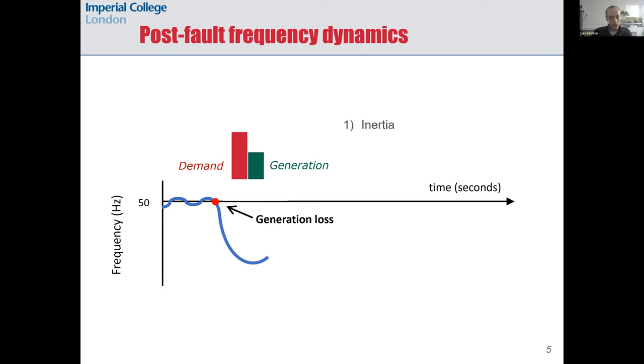What you can see is that the green bar for generation has increased, because some kinetic energy stored in the rotating masses of synchronous generators has been released to the grid. Then the control devices of generators act, forcing them to increase their power output — this power injection is called frequency response.